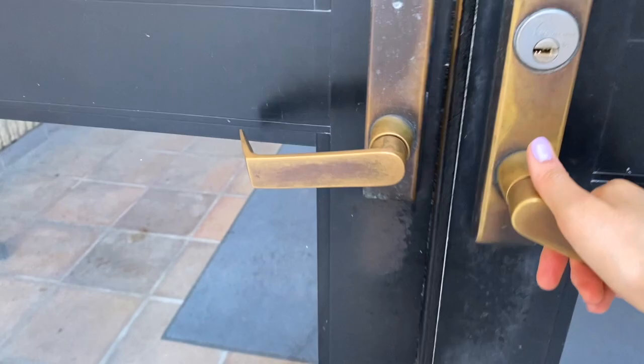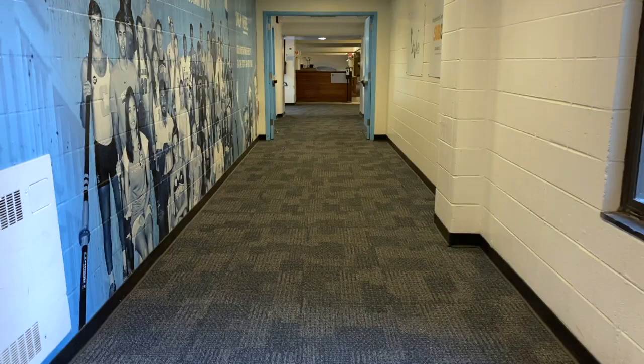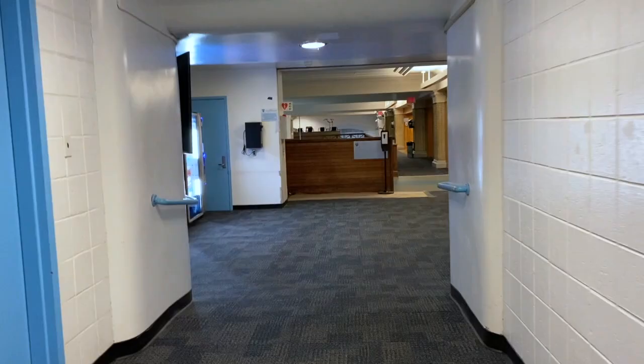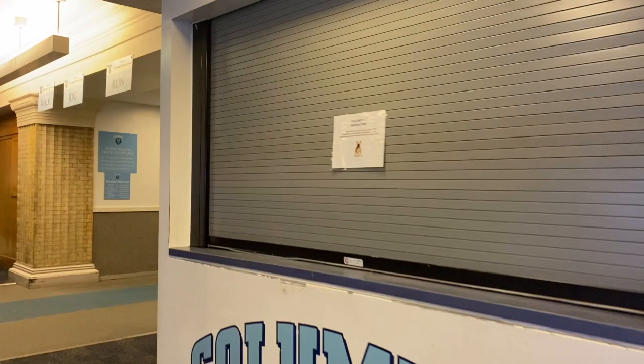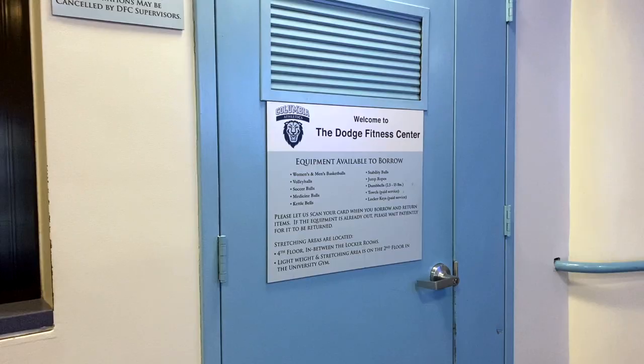You have to wear a mask indoors. Here we are in Dodge Gym. After swiping in, I made a right, and now I'm headed down the hall to the equipment room. So here we see the TV - this usually displays Columbia Athletics social media information. We have a water fountain and vending machines. And this is the equipment room. On the day that I filmed this, the equipment room was closed, but usually you can just tell them what you want, swipe your ID, and you should be good to go. You just have to make sure you return whatever equipment you borrowed at the end of your session.